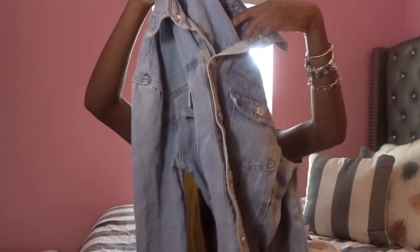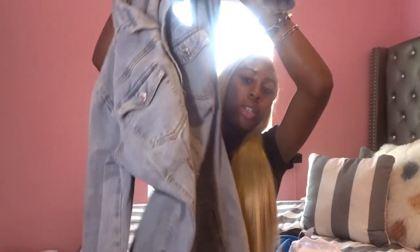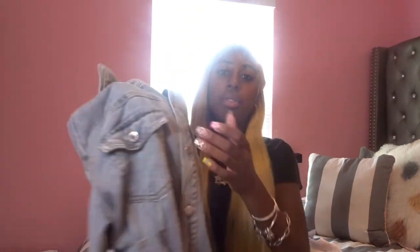Lastly I got this trending denim dress that's been all over my 'For You' page from Pretty Little Things. It's hard to tell what it looks like not on me, but it's like a slit at the bottom on one side. On the back it comes in at your waist — above your waist a little — and this is how the front looks. Nothing too much but it's really cute.